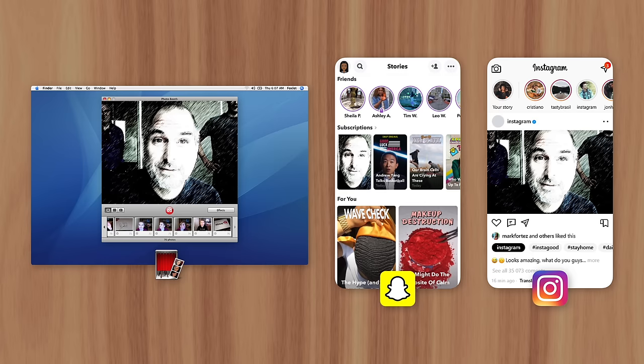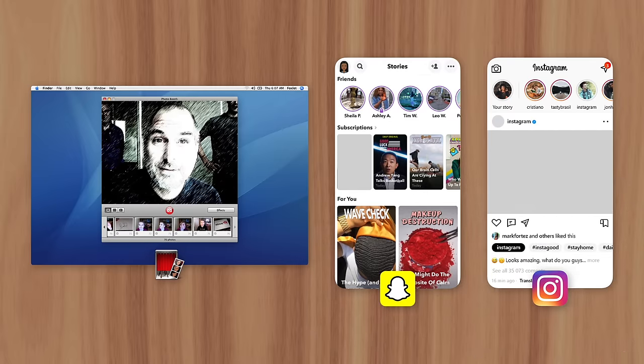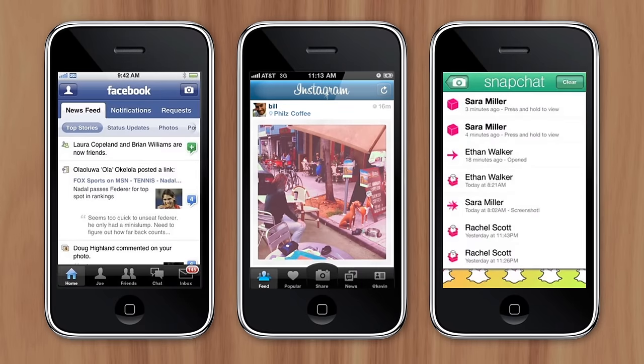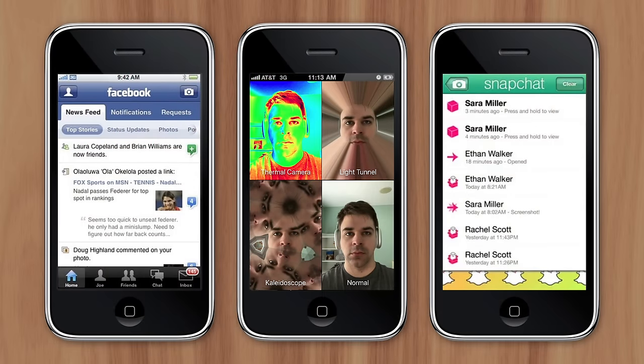So all the pictures users captured with Photobooth were sort of stuck on their Mac, with nowhere to be shared. But once the iPhone and App Store were released, social media apps offered users the perfect place to share their photos and videos. So it seemed obvious for Apple to create a Photobooth app for iPhone — they considered the idea, but ultimately decided against it.